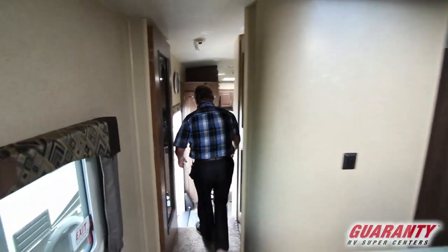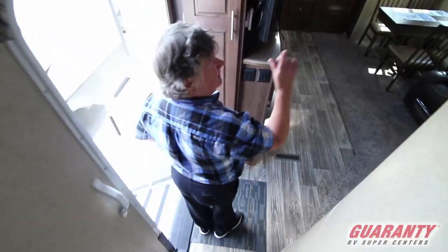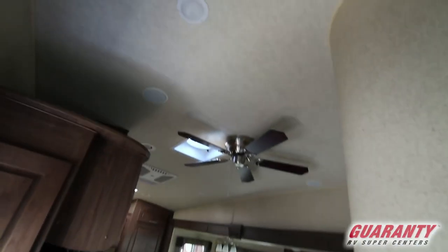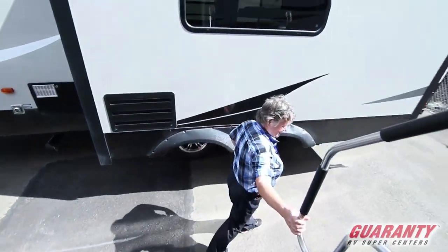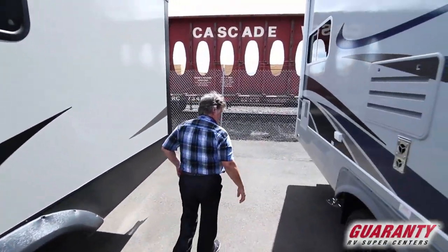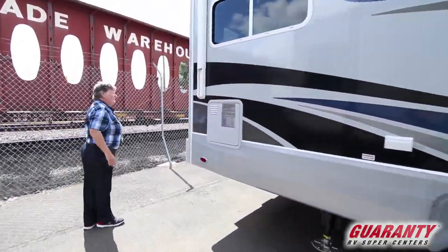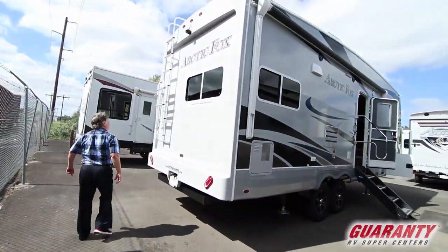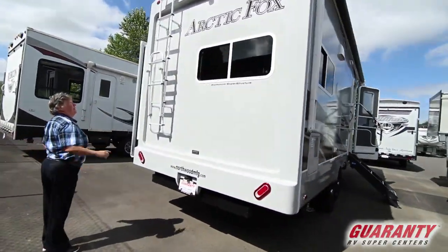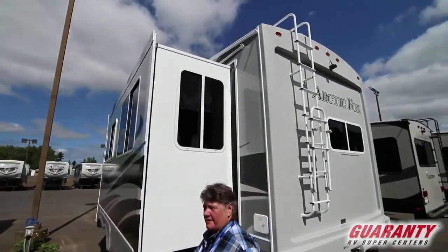So we'll go back outside and look at a few more of the exterior features. This has the fantastic fan for good ventilation. Here we have our ground control, our aluminum superstructure, roof ladder. And this one does have a camera already installed for easy backing.